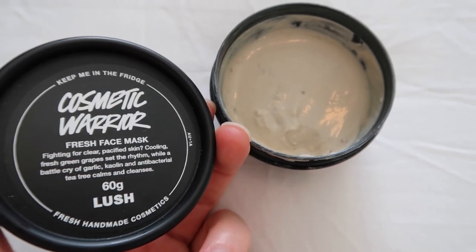Something I certainly will get again is this face mask — it is Cosmetic Warrior. It says: fighting for clear, pacified skin — cooling fresh grapes set the rhythm while a battle cry of garlic, kaolin, and antibacterial tea tree calms and cleanses. You should know that this is potent smelling; the garlic and tea tree add quite a scent that's not quite pleasant. But I've used this a handful of times and I really like it. Put it in the fridge and when you put it on your skin it is super cooling and calming. I have acne-prone skin, and I find doing that once a week has really helped — maybe I could even up it to twice a week.